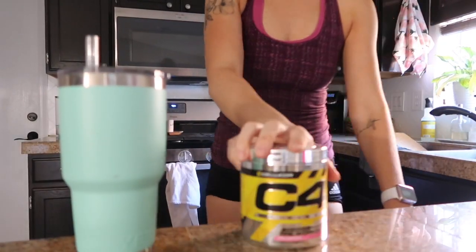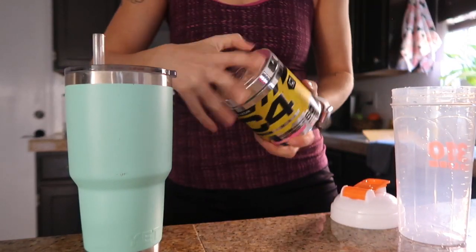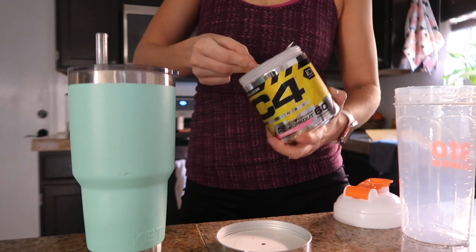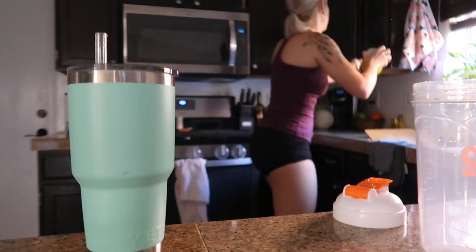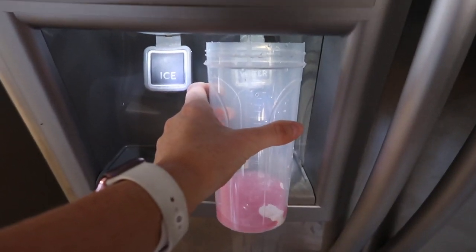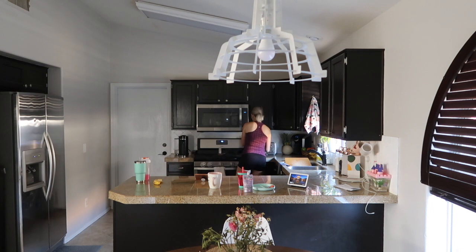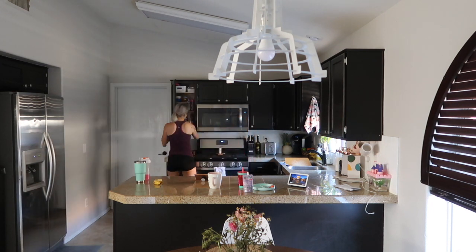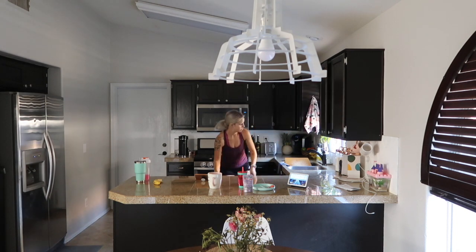The pre-workout I use is by C4. I like it but I'm getting a bit tired of it — I'm almost through the entire canister. My flavor is pink lemonade and that's the one I'd recommend, though the watermelon is pretty good too. I get my pre-workout and water ready to go, then I speed through the kitchen to get it cleaned up and ready for lunch, since when we get home it'll be just about lunchtime. I'm unloading the dishwasher and clearing off the counter.